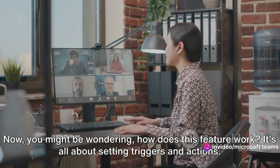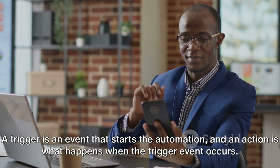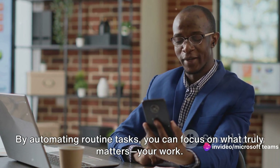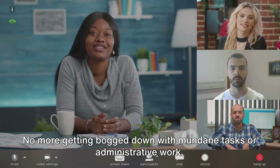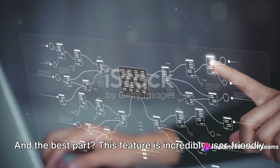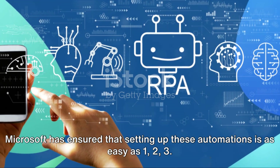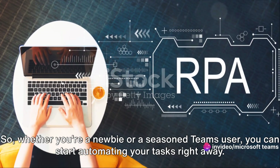You might be wondering how does this feature work? It's all about setting triggers and actions. A trigger is an event that starts the automation, and an action is what happens when the trigger event occurs. It's really as simple as that. This feature doesn't just save you time, it can also significantly increase your productivity. By automating routine tasks, you can focus on what truly matters — your work. No more getting bogged down with mundane tasks or administrative work. Teams will handle it all for you. And the best part? This feature is incredibly user-friendly. You don't need to be a tech whiz to use it. Microsoft has ensured that setting up these automations is as easy as one, two, three. Whether you're a newbie or a seasoned Teams user, you can start automating your tasks right away.